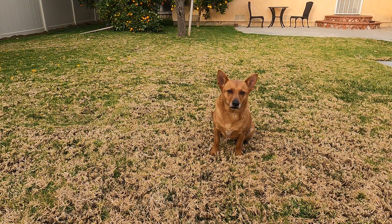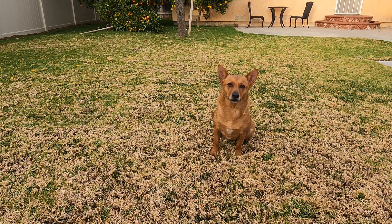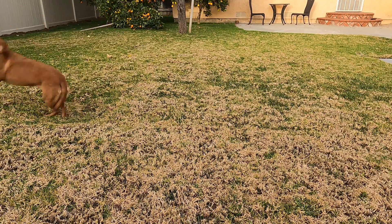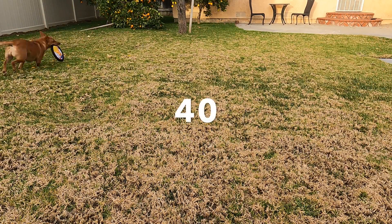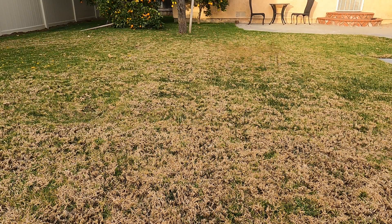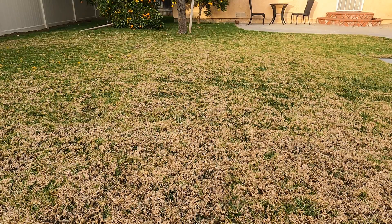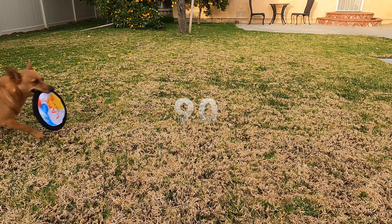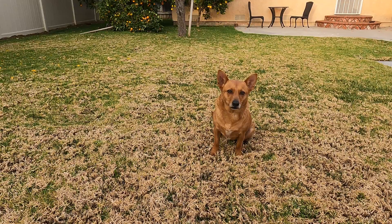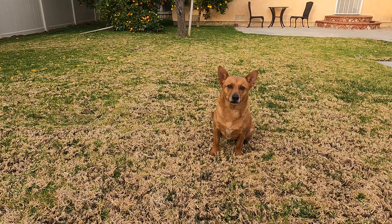All right Ginger! Now I want you to catch a frisbee! Each time you catch the frisbee we're going to count by 10s! All right, let's go! 10, 20, 30, 40, 50, 60, 70, 80, 90, 100! Way to go Ginger! Catching all of those frisbees and helping us count from 10 to 100! Let's find something else you can do to help us count by 10s to 100!